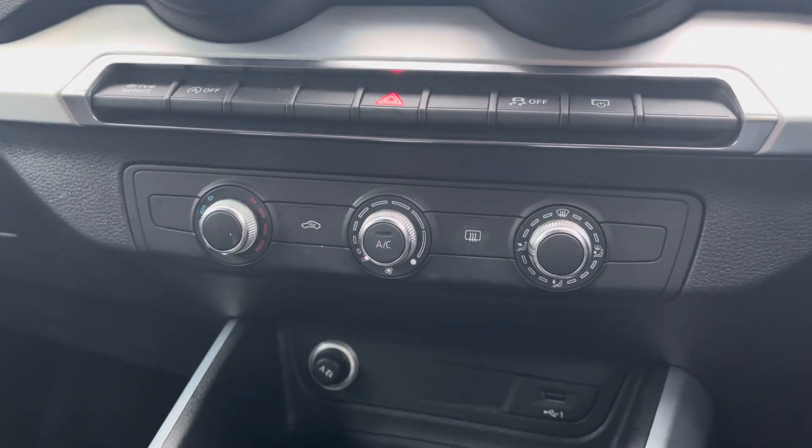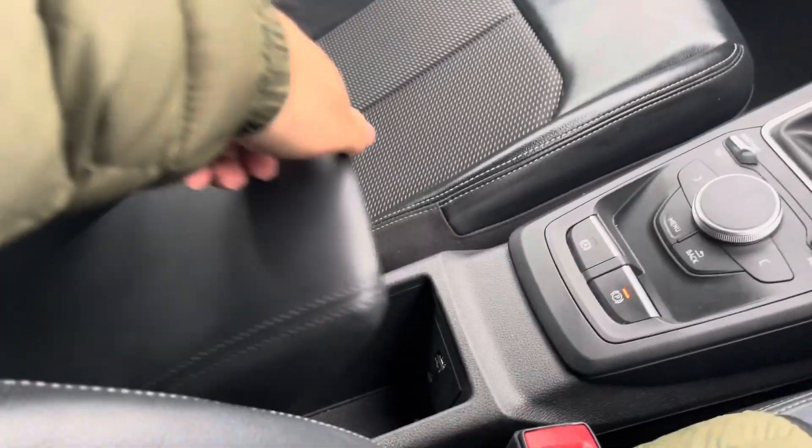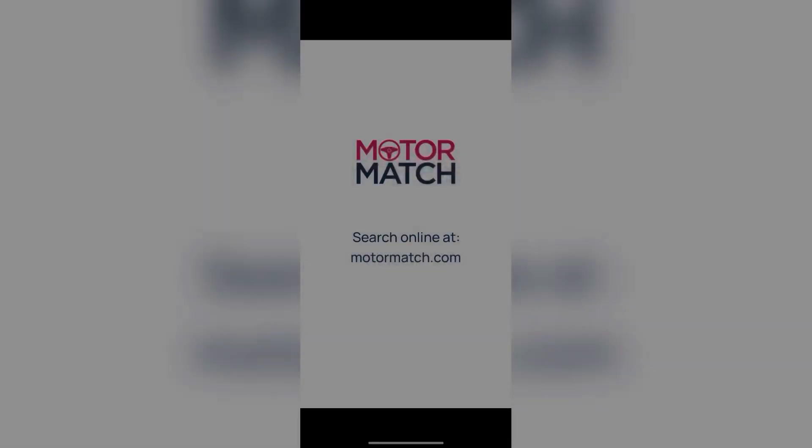Your single zone climate control is very simple and easy to use. You get a nice amount of cup holder and central storage as well. Thank you for your interest in this Audi Q2 S line, available now from Motormatch Bolton. For more information, please contact a member of the sales team.